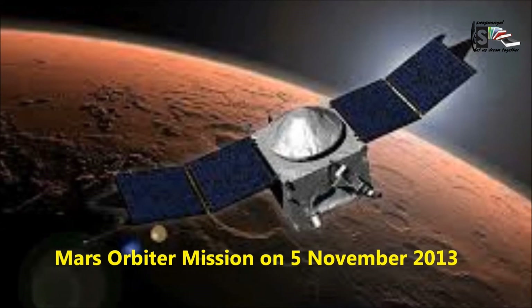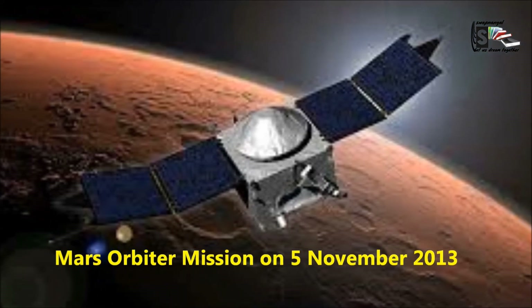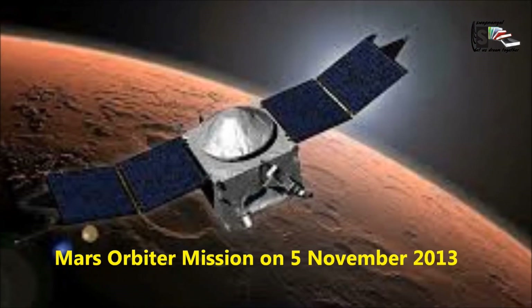The Indian Space Research Organization launched the Mars Orbiter Mission on 5th November 2013, which is still operating. Please like and share the video. See you soon.